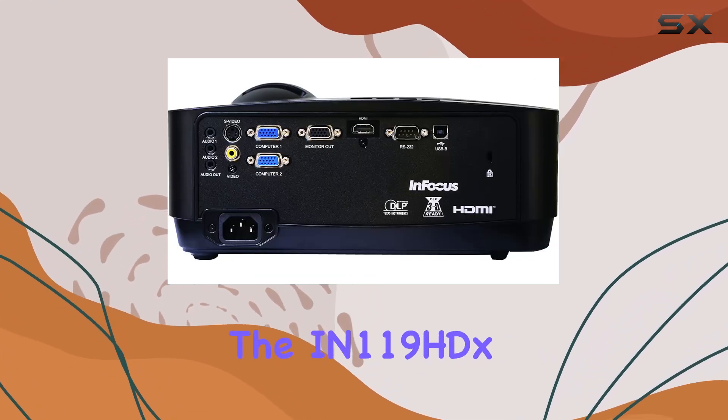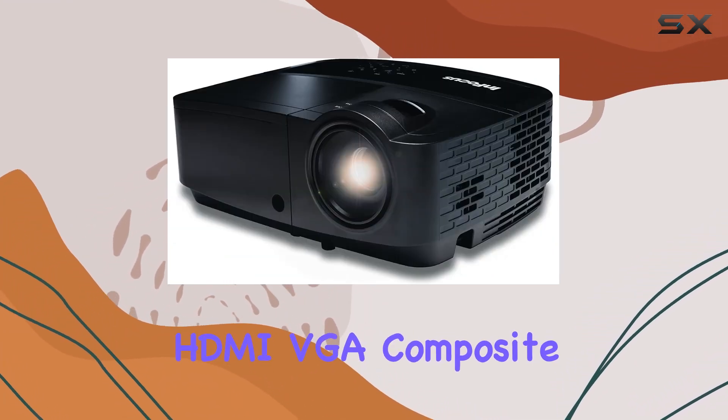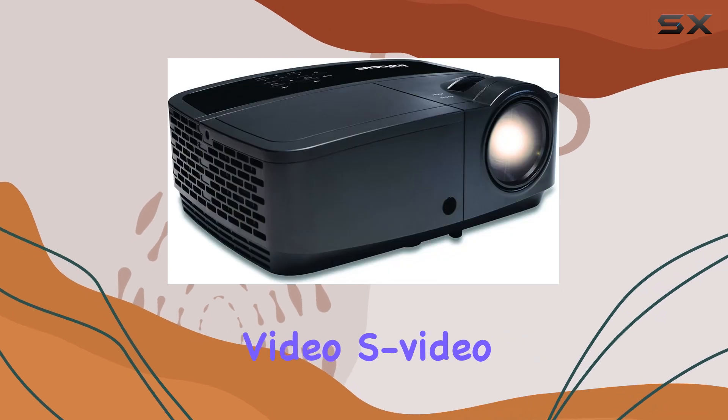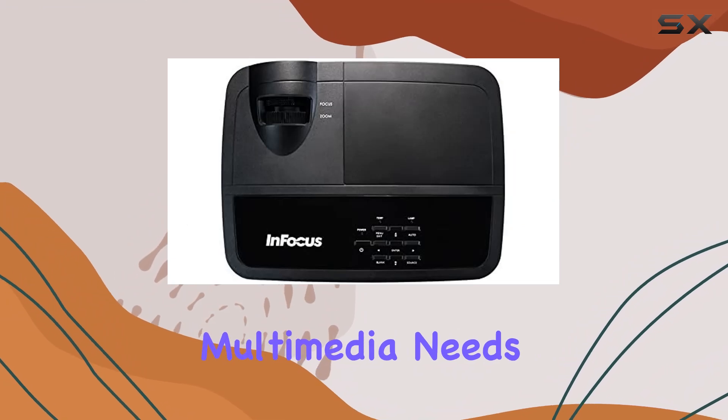One of the standout features of the IN119HDX is its versatility and connectivity. Equipped with HDMI, VGA, composite video, S-video, and various audio inputs and outputs, it effortlessly adapts to your multimedia needs.